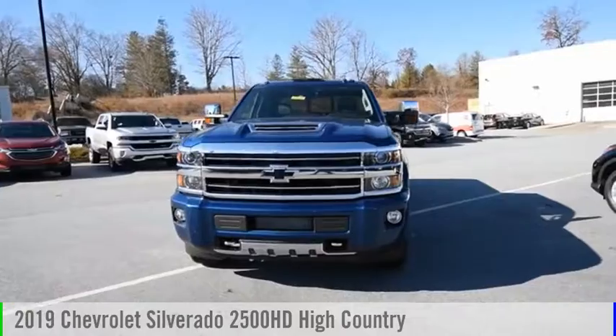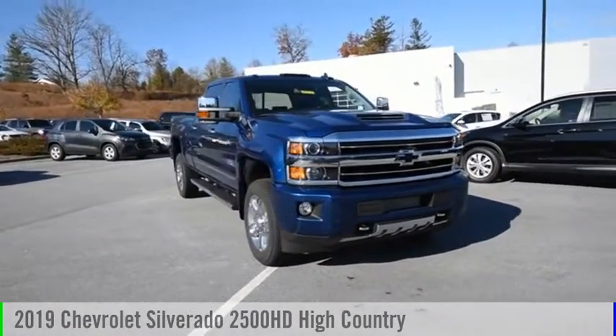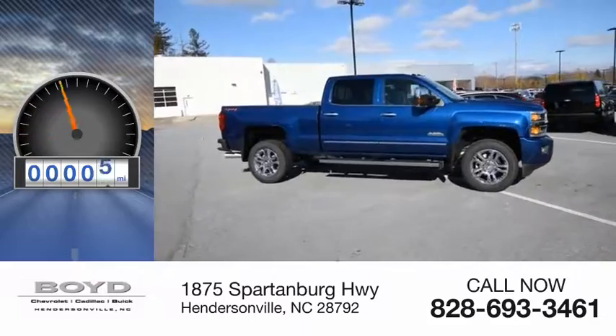Take a ride in the 2019 Silverado 2500 HD. This vehicle is powered by a four-wheel drive, eight-cylinder, 6.6-liter engine. This vehicle has less than 100 miles.